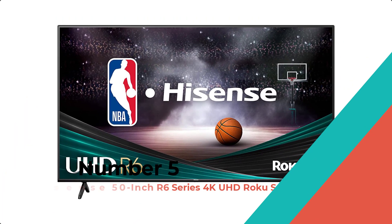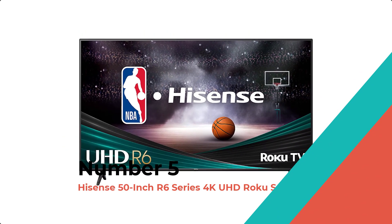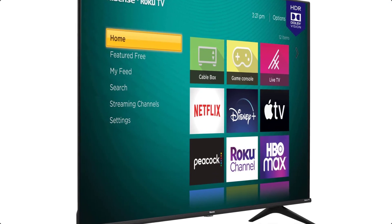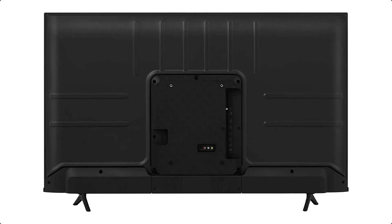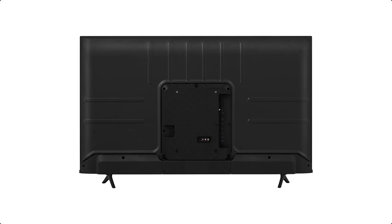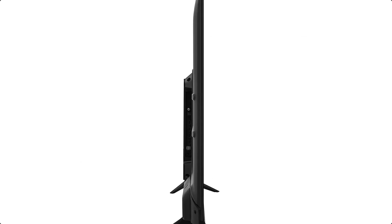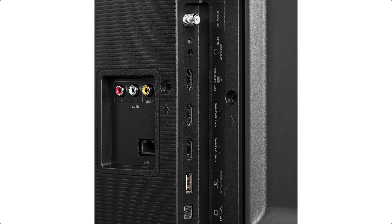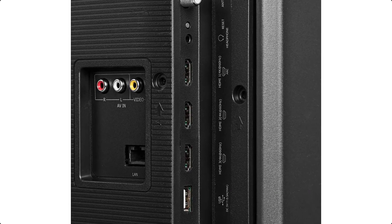Number 5: Hisense 50-Inch R6 Series 4K UHD Roku Smart TV. The Hisense 50-Inch Class R6 Series Dolby Vision HDR 4K UHD Roku Smart TV with Alexa compatibility, 50R6G, 2021 model, is a great choice for those looking for a budget-friendly TV with excellent features.